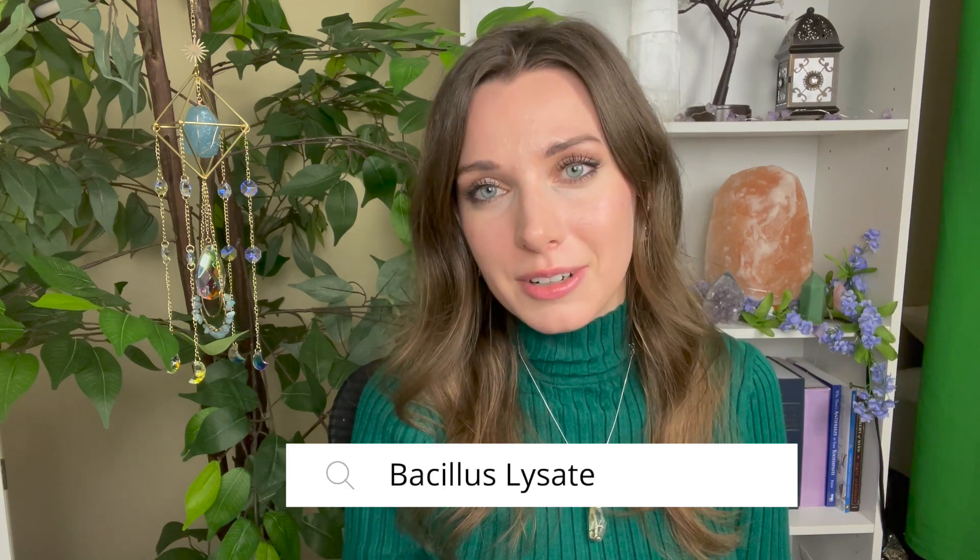So as a scientist I always want to see the data to back up the claims. However, it proved to be quite difficult to find data on this bacillus lysate because that term is not very searchable. I'll explain this further, but basically I'm going to be explaining what I found after doing a deep dive into this ingredient.